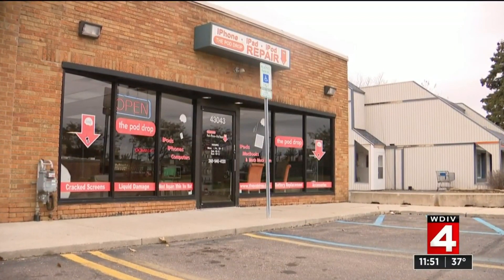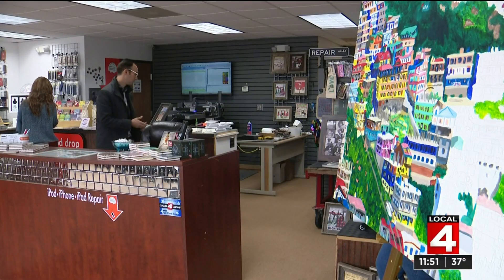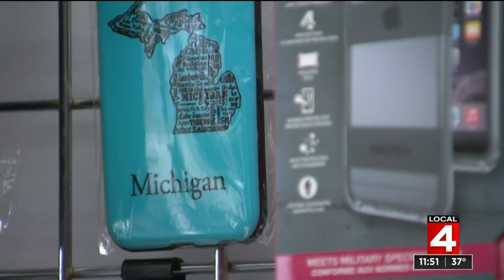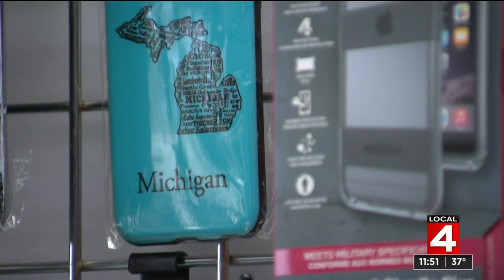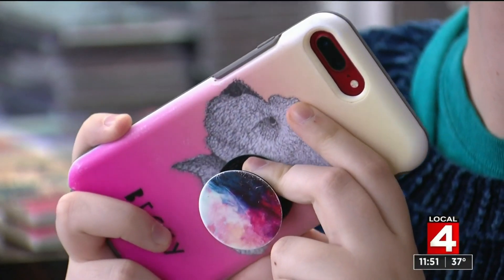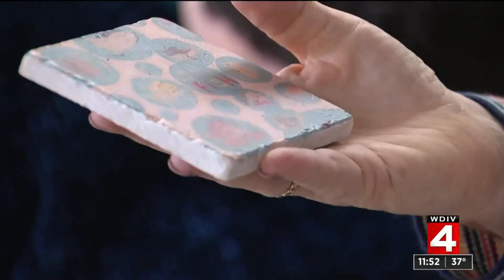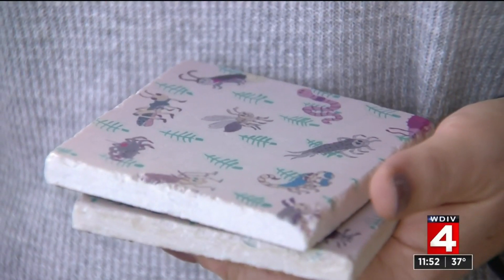We had a cracked screen, we needed a screen protector. I noticed the printer and the phone cases — this is a cell phone repair shop in Novi. It turns out for mom Ellen Halverson and her daughter Becky, talking was not hard but art was easy. Becky is on the autism spectrum. Having her phone fixed at the Pod Drop Novi, Ellen found that Becky's art could be put through a special printer, so now she can have the art in her hands all the time, anywhere.